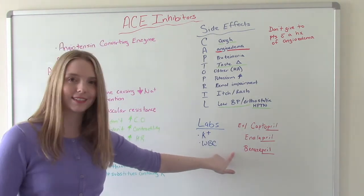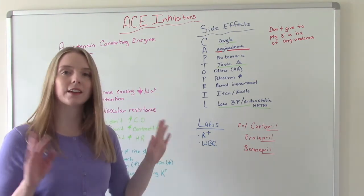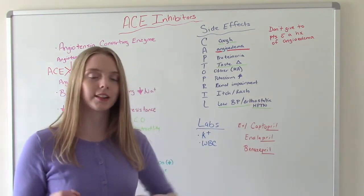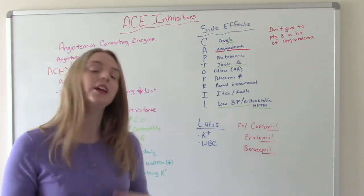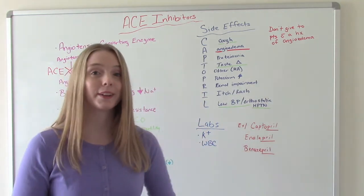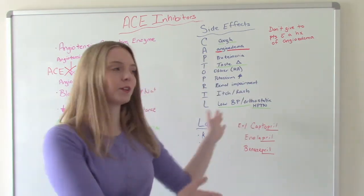These are some examples of commonly prescribed ACE inhibitors. You'll notice they all have something in common — they all end in P-R-I-L. So that's one of the tricks you can remember. If you see a question on an exam and the drug name ends in P-R-I-L, that's a pretty good clue it's an ACE inhibitor, and you'll know how that medication works.